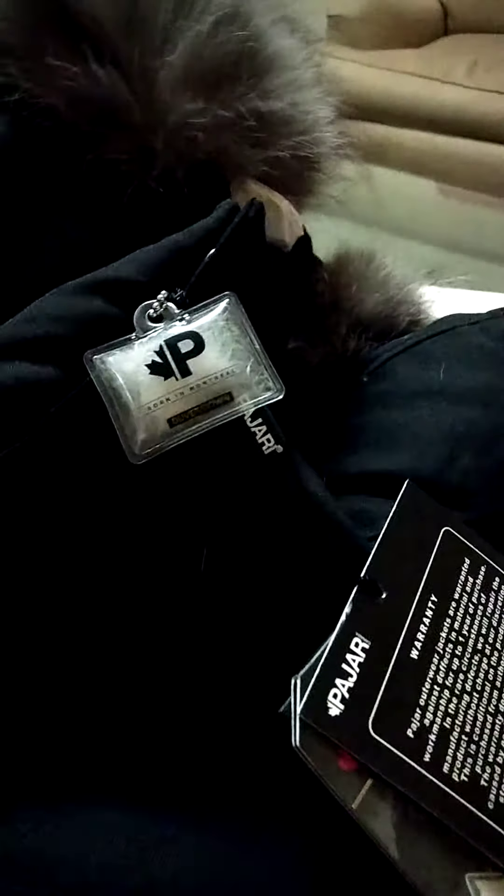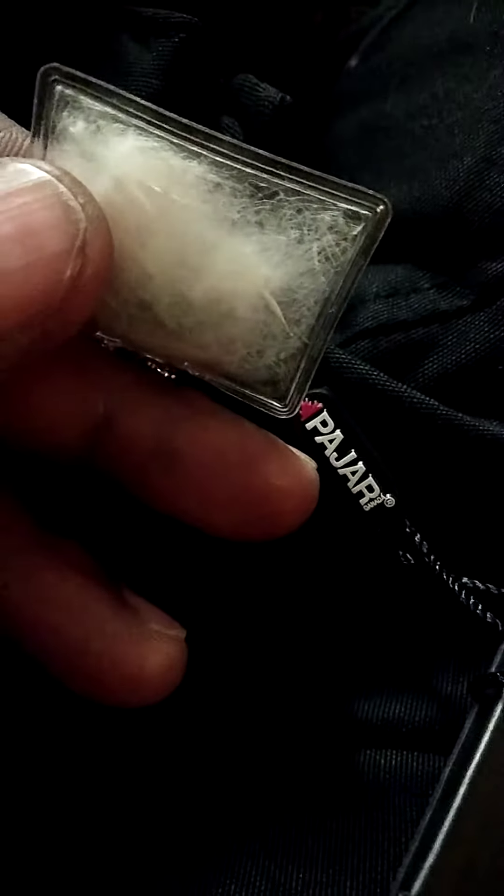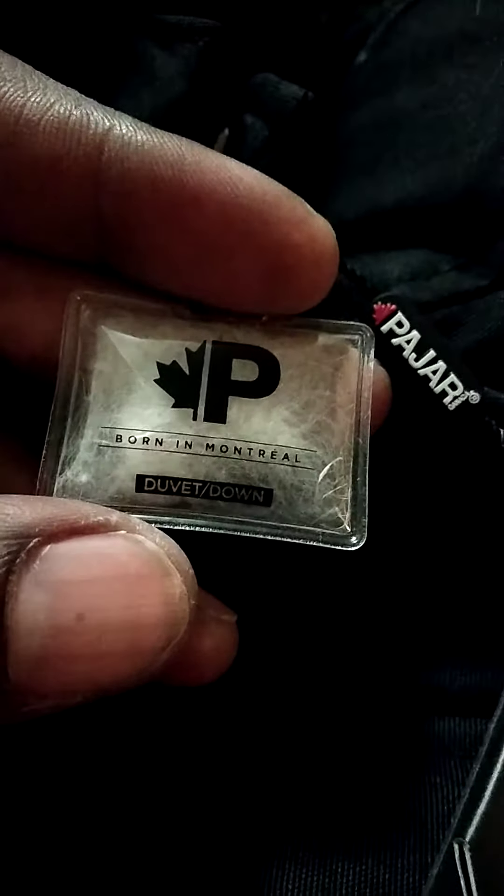Pajar Canada — I don't know what's up with the autofocus right now. When my package came in I had somebody grab it for me and they thought it was a pillow. This thing is so soft. There's 80% down and 20% feathers. It's born in Montreal, although the feathers and down are from birds in China — China ducks, China goose.